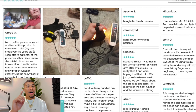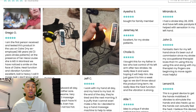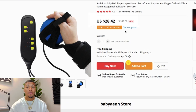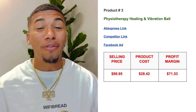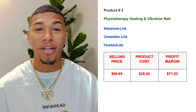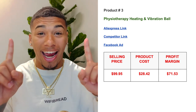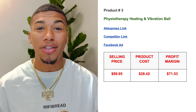The website looks amazing, but one improvement: if you're going to have reviews, make sure the majority have pictures. Customers want to see people using the product, not just read text. On AliExpress, this item is $28.42 with free shipping and a 4.9 star rating. The profit margin is $71.53 — every time you sell one of these, you're putting $71.53 back in your pocket. That is going crazy.